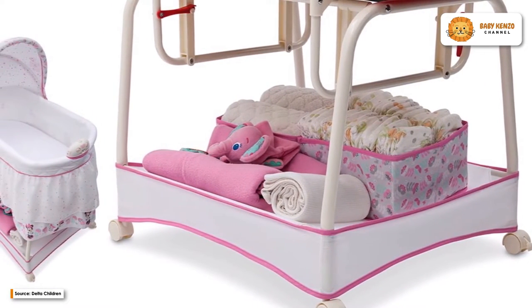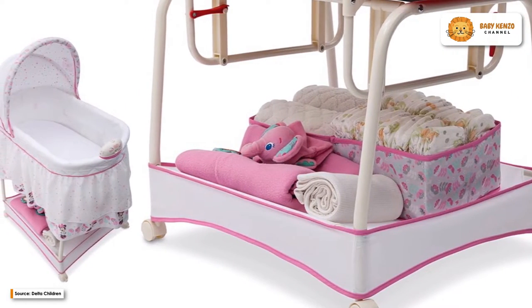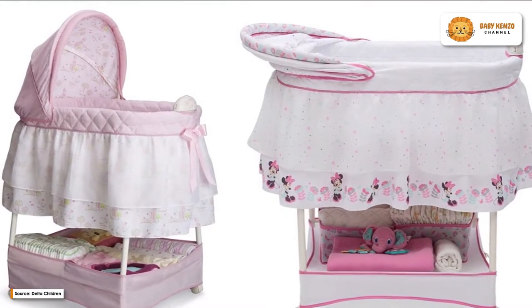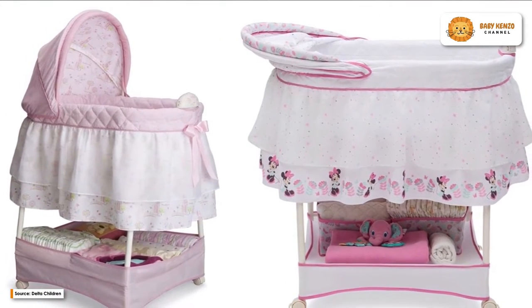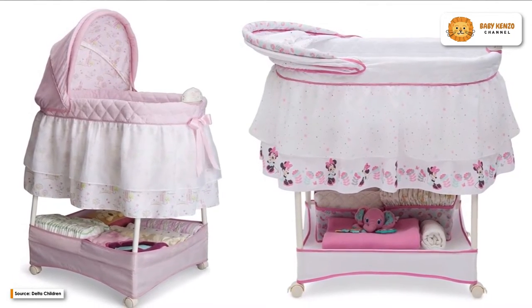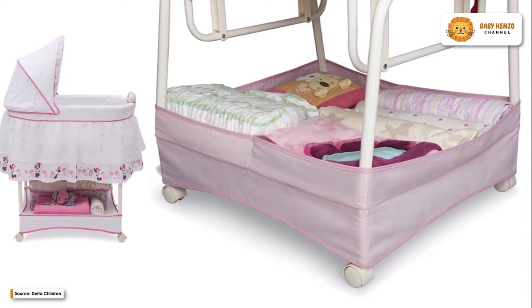In addition, it is equipped with a spacious storage basket underneath, a gliding base, and casters that can be locked, which makes nighttime easier for both the parents and the baby. It is advised that infants between the ages of zero and five months use this bassinet. It provides the ideal amount of light for late-night diaper changes or feedings, making it excellent for use in a nursery.